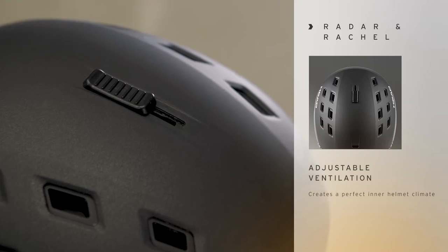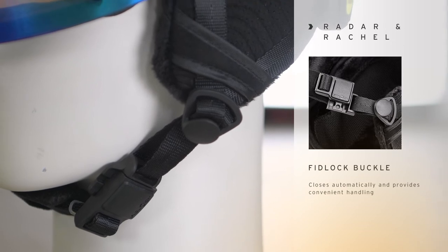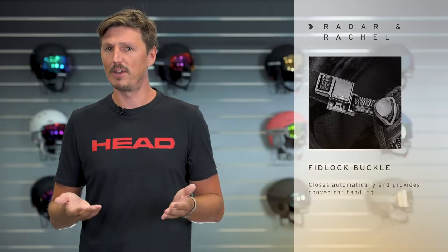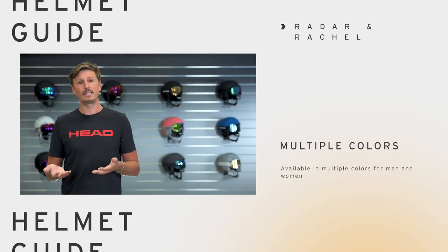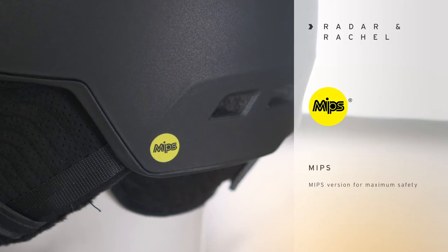Of course, all models in this range feature adjustable ventilation. They also come with a fitlock buckle, so opening and closing the helmet is very easy and comfortable. There are several design options available in this line, including versions featuring the MIPS safety system.